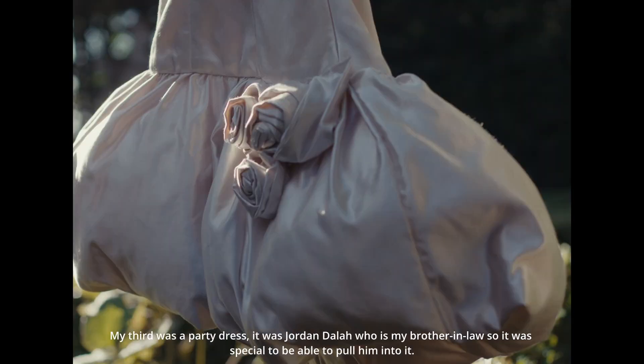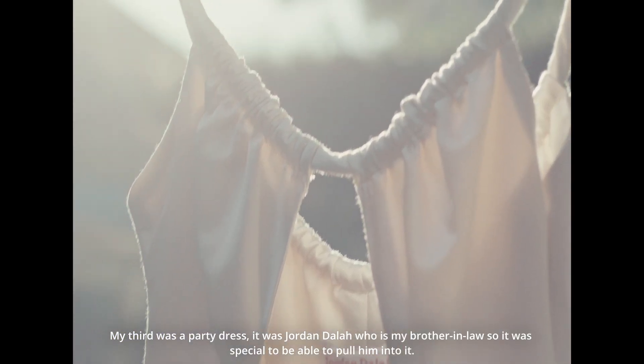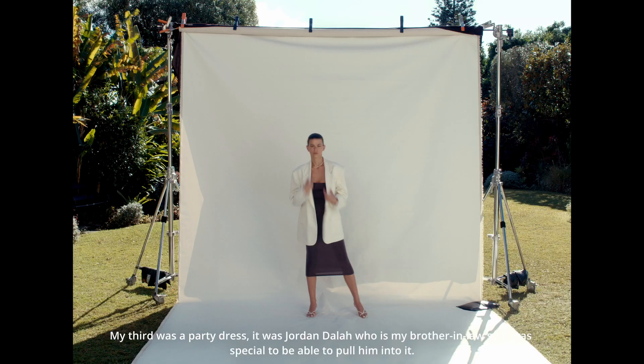My third was a party dress. It was Jordan Duller, who was my brother-in-law, so it was special to be able to pull him into it.